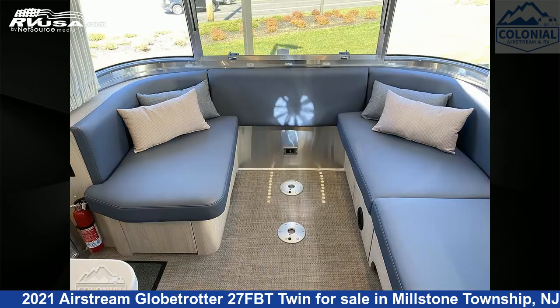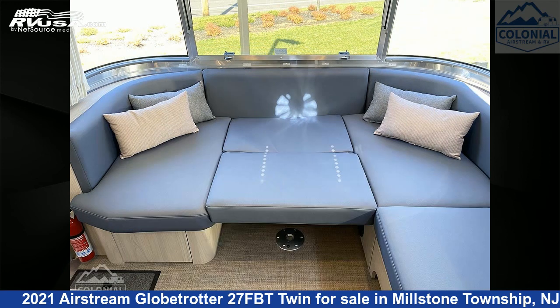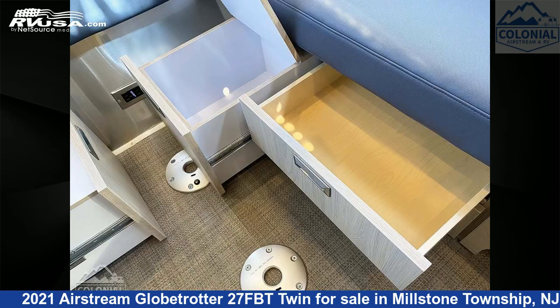This new Airstream is 28 feet 0 inches in length and features a Barcelona Blue, Natural Elm interior. It sleeps 6 and includes a microwave, external shower, spare tire kit, oven, skylight, refrigerator, DVD player, leveling jacks, TV, awning, and 37 gallons fresh water capacity.